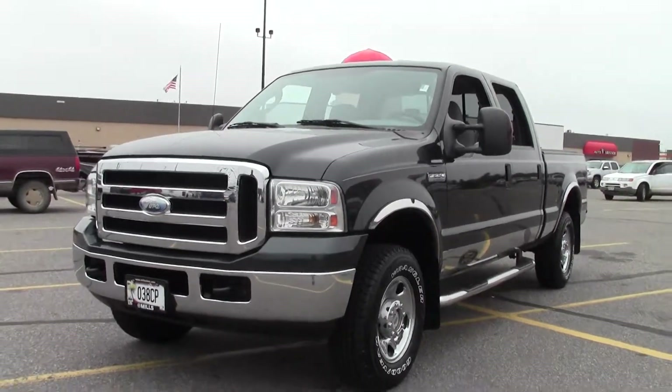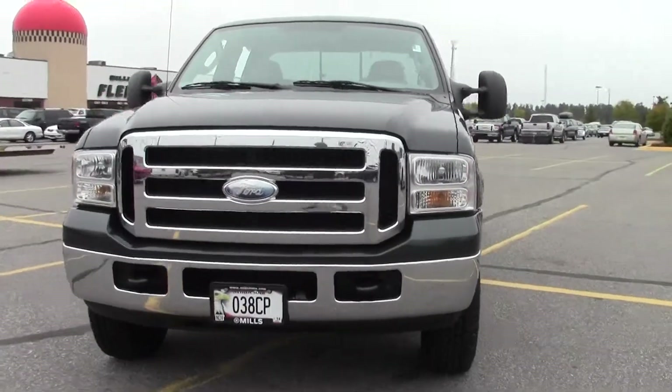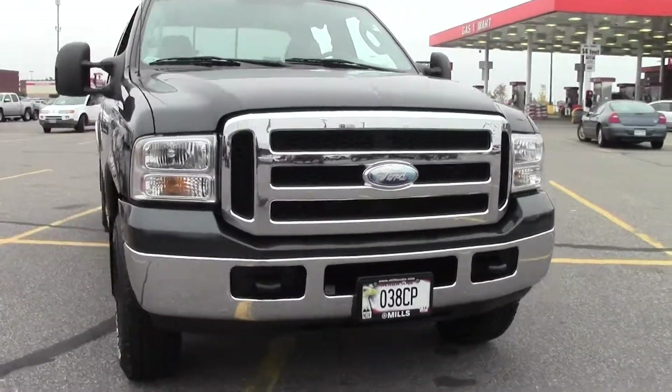Welcome to MillsAuto.com. Thanks for clicking on this video. I'm going to give you a little walk around of the 2007 Ford Super Duty F250 Crew Cab XLT.